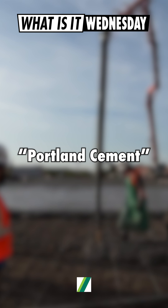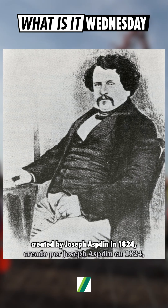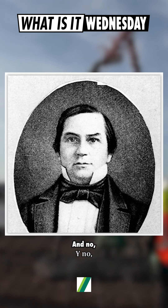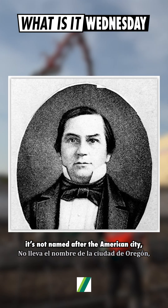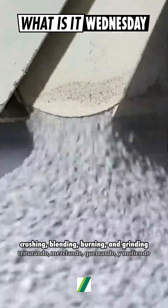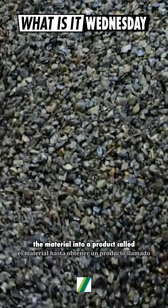What people use nowadays is likely Portland cement, created by Joseph Aspdin in 1824 and improved further by Isaac Johnson in 1845. And no, it's not named after the American city, but the English island of the same name. It's made by crushing, blending, burning, and grinding the material into a product called clinker.